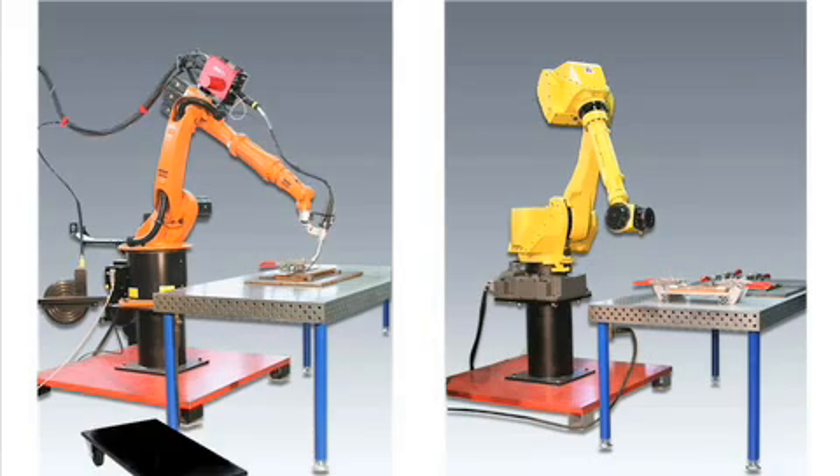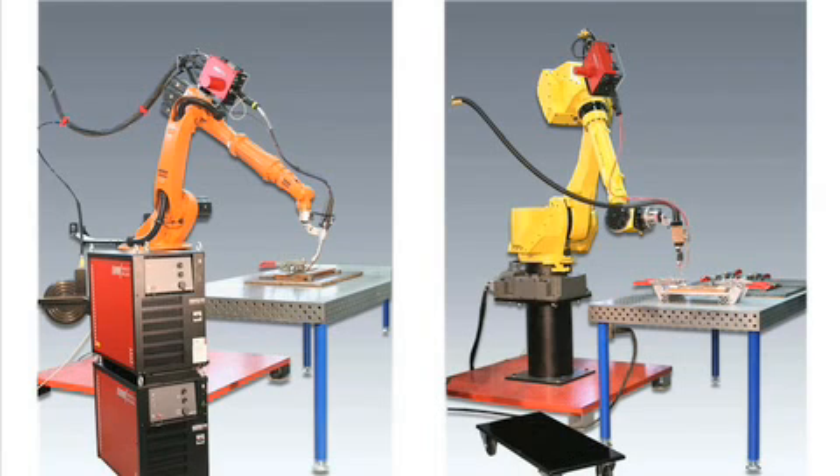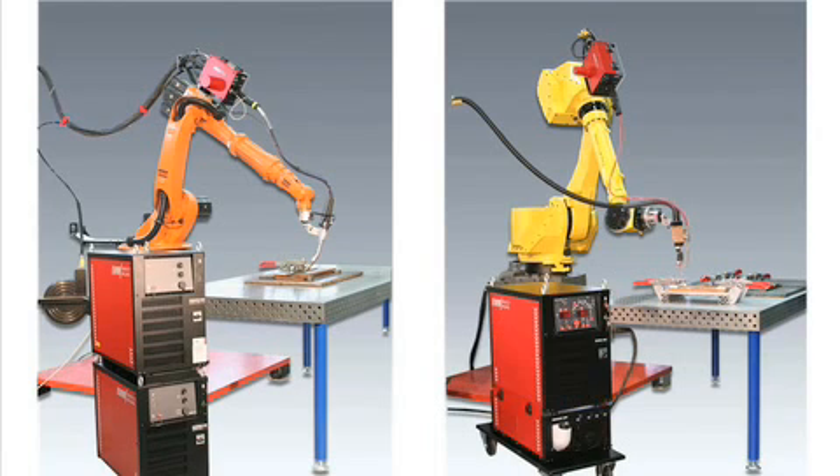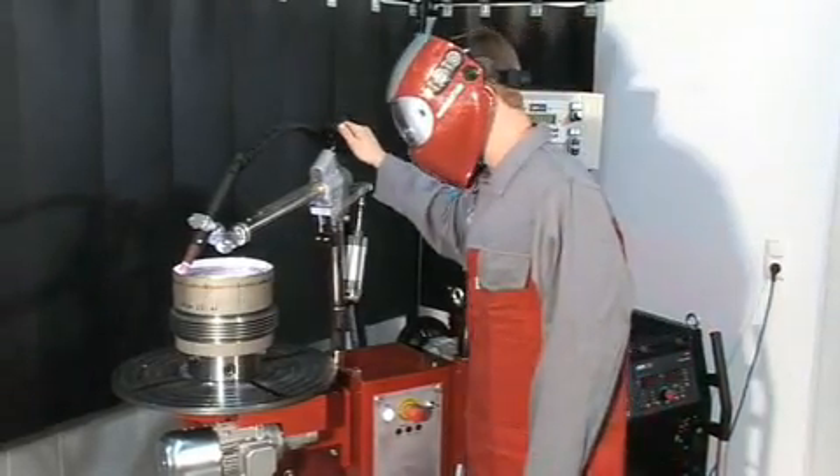Process reliability, module for module. Modular components supplement the overall system. The modular construction allows easy maintenance and servicing. The new world of system components.